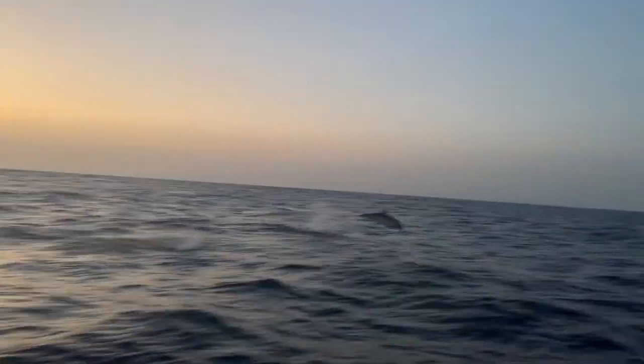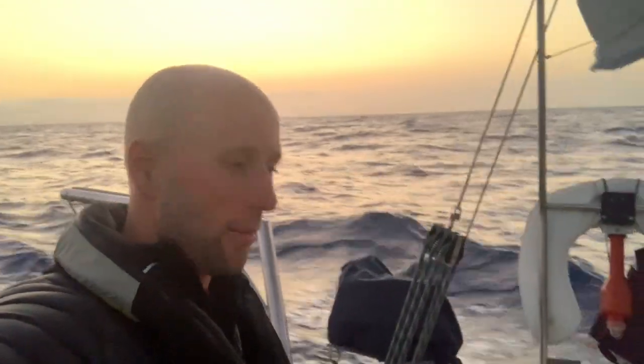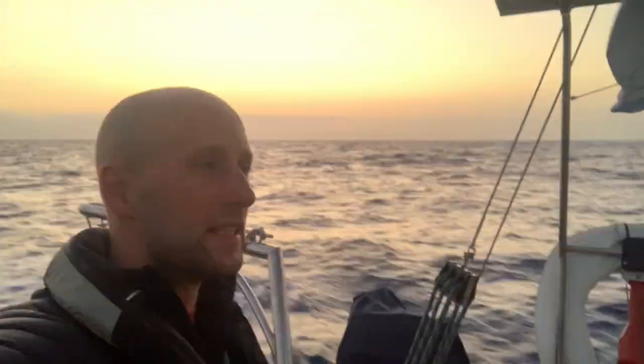As an update, we both felt a little bit seasick last night — our stomachs didn't feel completely settled. Dolphins! Some dolphins have just come to see us this morning! Oh my god! The wind speed has picked up, we've now got about 20 knots of wind, and the boat speed is around 7 — 7 and a little bit — so we're making great progress.